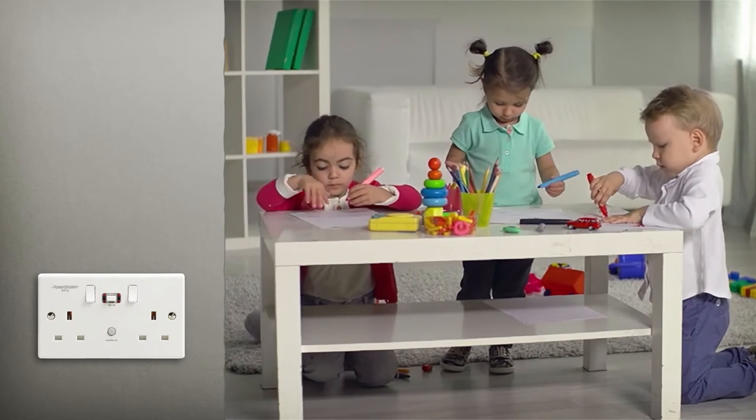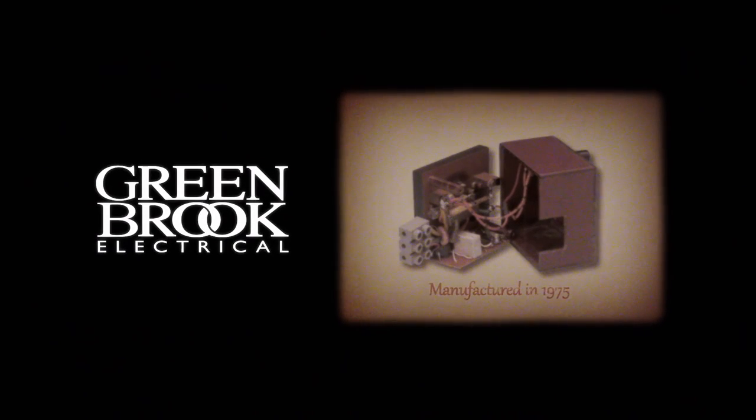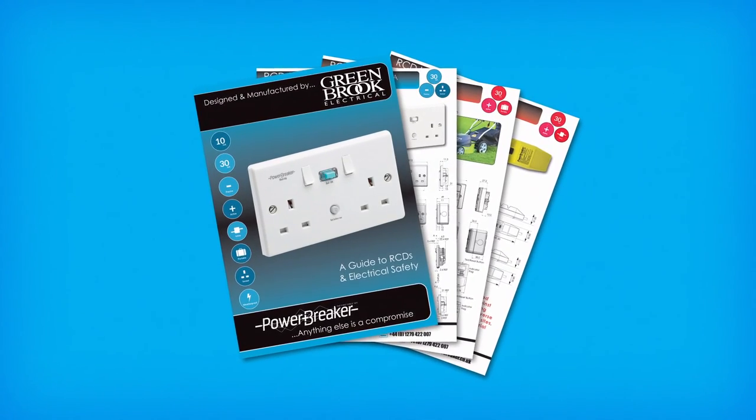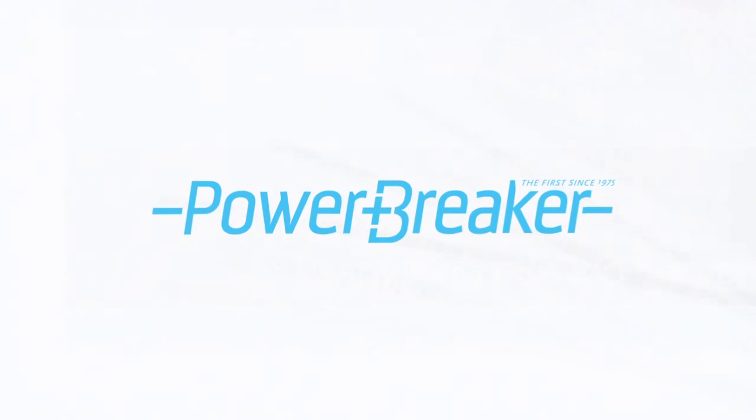They offer a higher level of protection against electric shock. As the creators of the first RCD, we are confident that our knowledge and experience of manufacturing these products is second to none. Please download our brochure for more information about our range. Powerbreaker — anything else is a compromise.